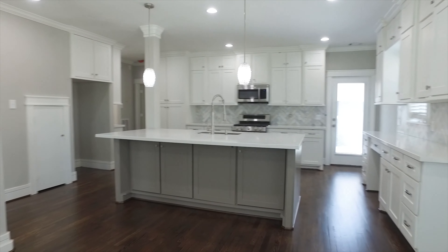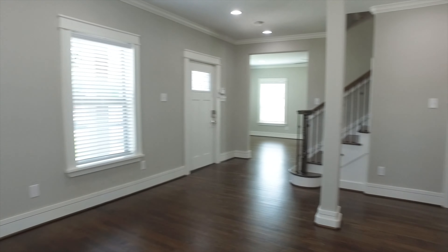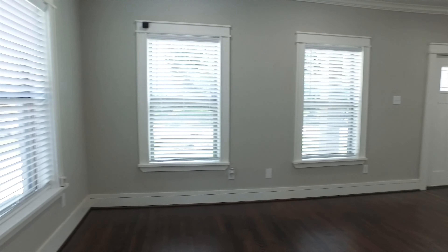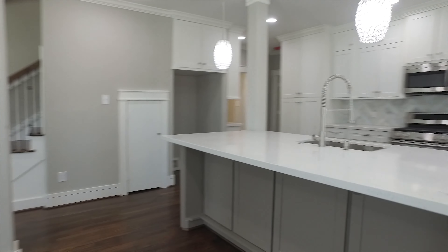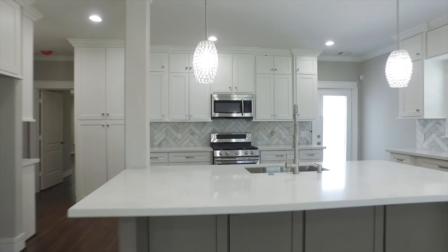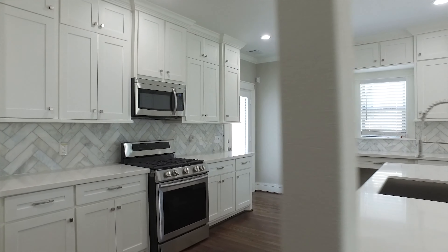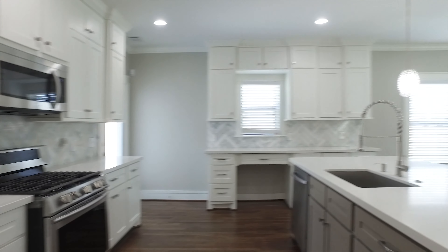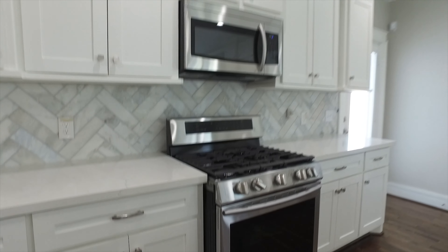This beautiful island kitchen is top of the line. Rich hardwood floors, crown molding, a large island and breakfast bar, quartz counters and custom cabinetry throughout the entire home. Stainless steel appliances, top of the line. A built-in workstation here in the kitchen, recessed and pendant lighting.